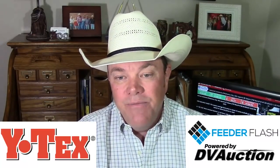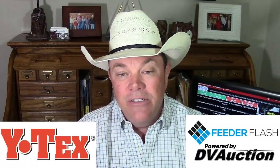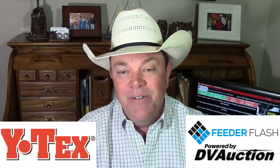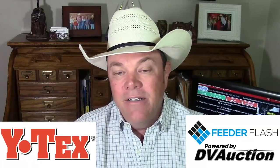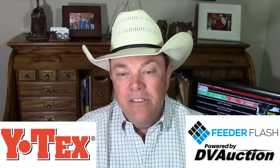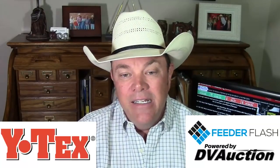I noticed something released on Monday via Facebook and social media from the Texas Farm Bureau, which I allow to insure four vehicles and my home for me. They put out a long extended post that also included a website where they were really talking down the Cattle Price Discovery and Transparency Act. Texas Farm Bureau is going to throw right in with your Texas Cattle Feeders Association — and that's the way that goes.